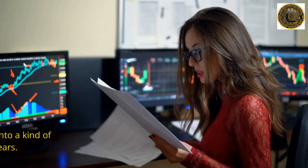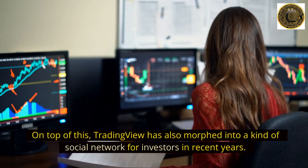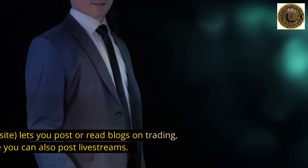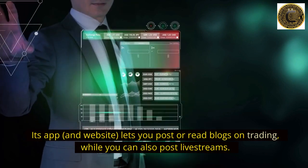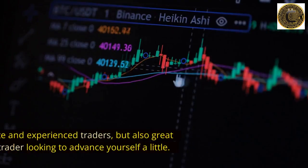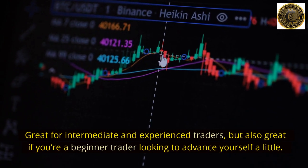Together, such tools help traders gain a keener sense of market timing and opportunities. On top of this, TradingView has also morphed into a kind of social network for investors in recent years. Its app and website let you post or read blogs on trading, and you can also post live streams — great for intermediate and experienced traders, but also great if you're a beginner looking to advance yourself.